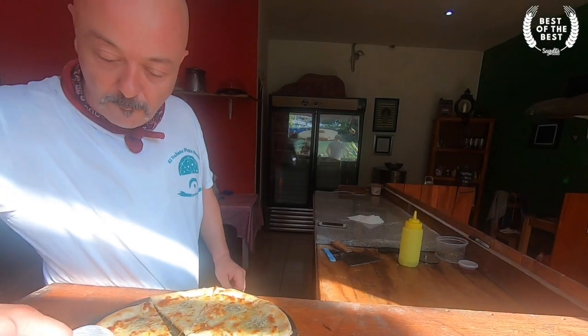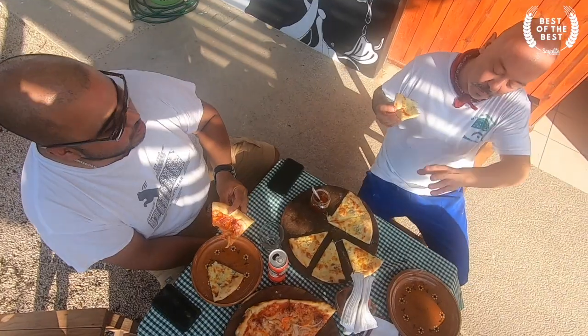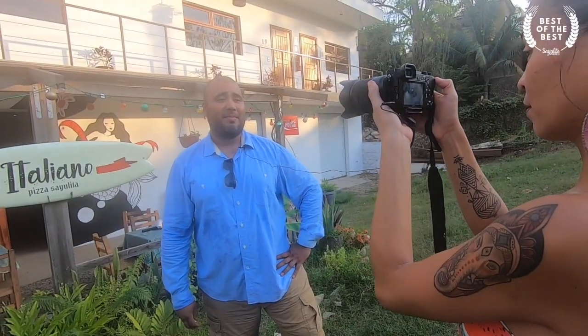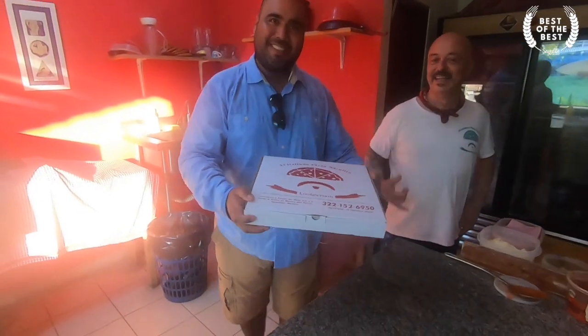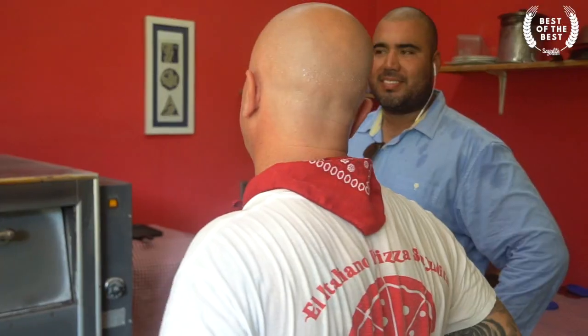Meet Angelo De Agostino, the owner of El Italiano Pizza in Sayulita. There are many great pizza restaurants here, but you, the locals of Sayulita, chose his pizza as the best in our first ever Best of the Best series. Last Friday we asked you to vote for the best pizza in town and Sayulita Insider's Best of the Best — and we're here with the winner, the most voted: El Italiano.